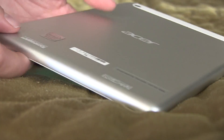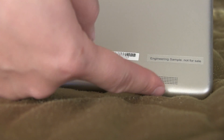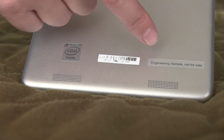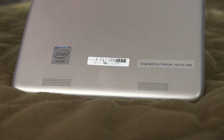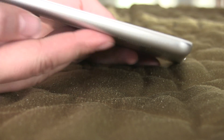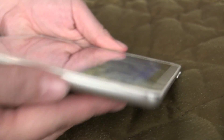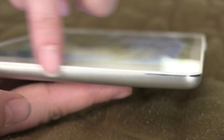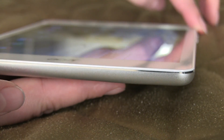Around the bottom of the tablet you can see two stereo speakers as well as an Intel inside sticker. Because we're getting this early it is an engineering sample, but the overall quality feels really high. The bezeling is very similar to what's on the iPad mini.